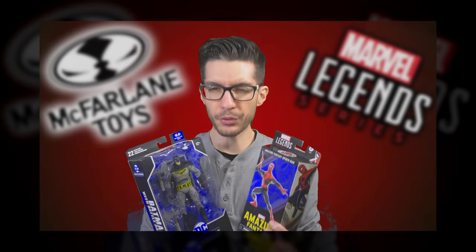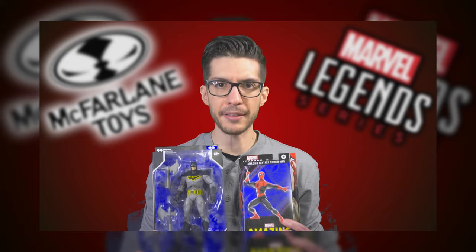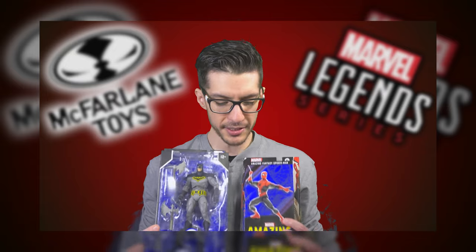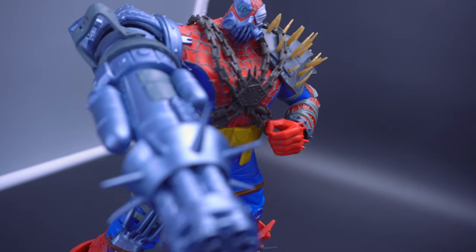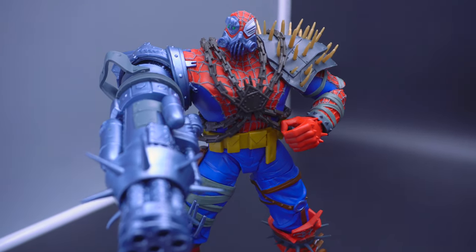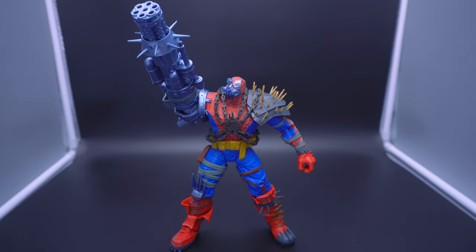Last year I made a video essay that I sort of saw as the ultimate comparison from my viewpoint between McFarlane Toys and Marvel Legends, as far as what each company provides. I focused primarily on just the standard figures that they come up with, especially for their big money makers, Spider-Man and Batman respectively. Never in that video did I ever touch on anything that's a little bit on the extra side, something that's considered either deluxe or mega. So I thought that's practically a topic for its own separate video, and that's precisely what we're going to be doing here.